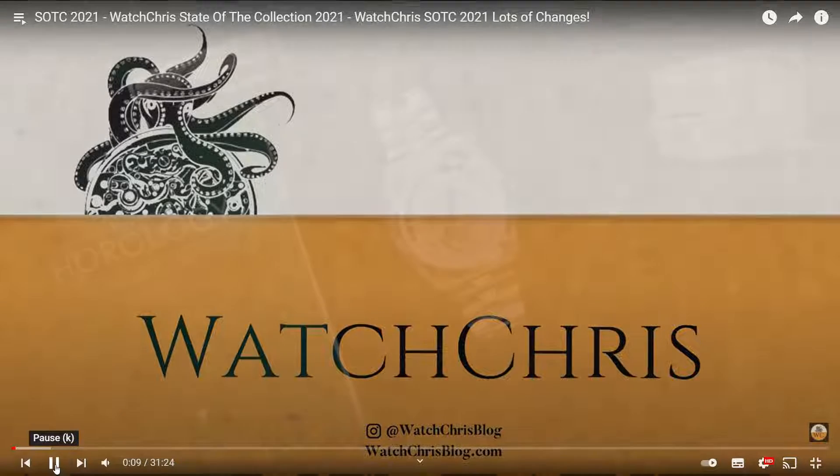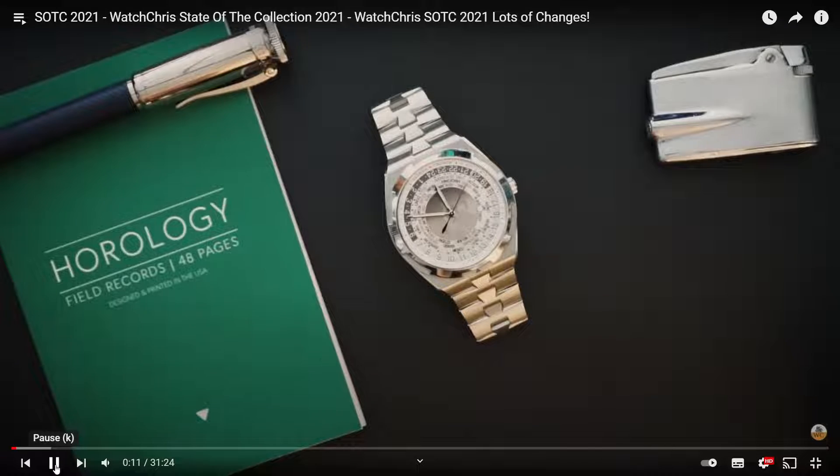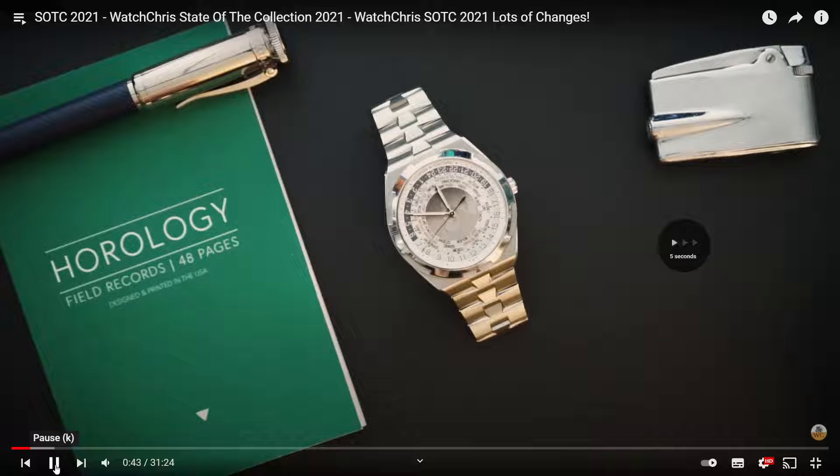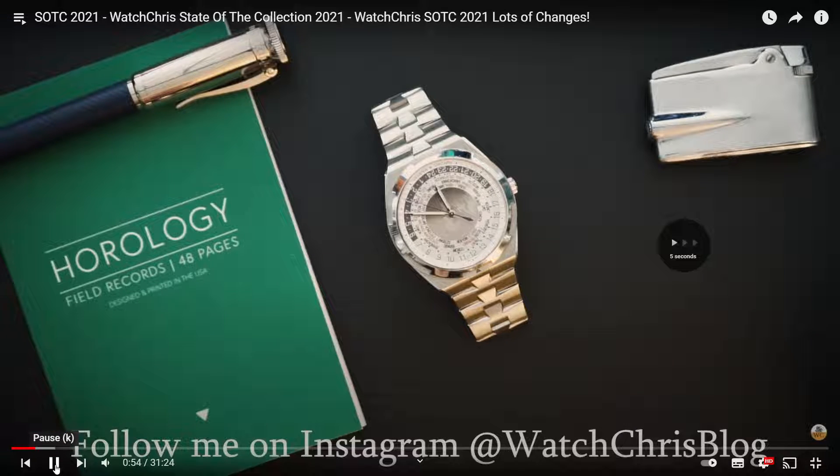Let's see what's happening this year. He's going to do it a little bit differently from previous years - going to go through each watch one by one rather than piling all the watches on screen. It's a little less confusing. He'll talk about each watch but try to move through the state of the collection. Let's see what the first watch is.